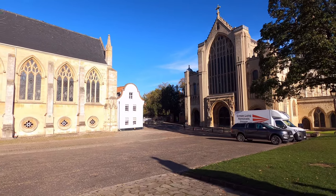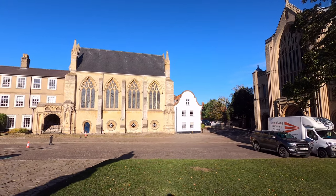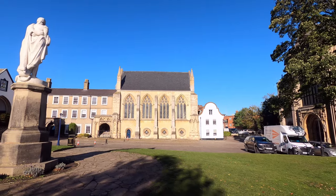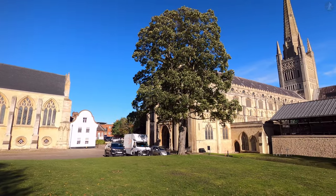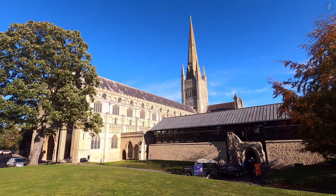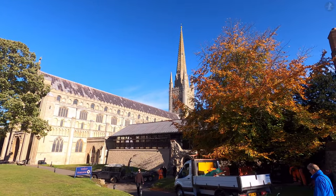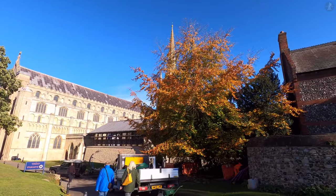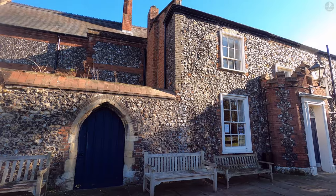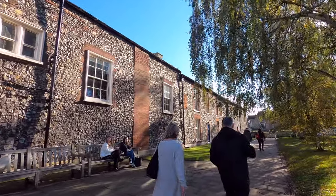Nelson isn't the only historic military figure remembered in Norwich's cathedral close. This is the part of the close that you'd arrive into if you walked through the Erpingham Gate, which takes its name from Sir Thomas Erpingham, a major figure in England's medieval army, serving as the leader of England's archers at the Battle of Agincourt against France in 1415. A common story is that the famous two-finger salute used in Britain originates from archers at the Battle of Agincourt, as a way of mocking captured French archers whose index and middle fingers were cut off — though that story isn't thought to be true. What is true is that Sir Thomas Erpingham returned to Norwich after Agincourt, took charge of building the gate that bears his name, died in 1428, and was laid to rest inside Norwich Cathedral.